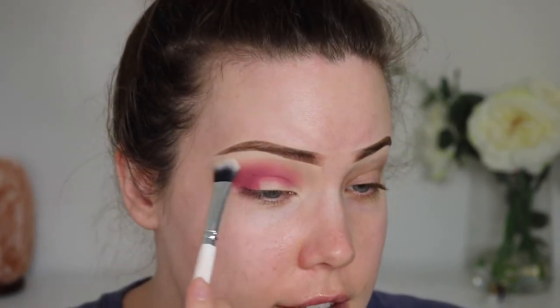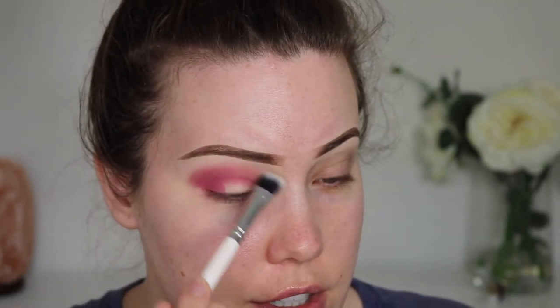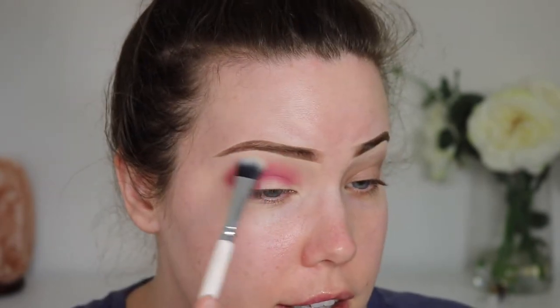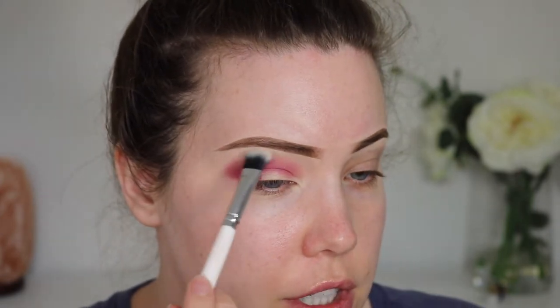I'm going to set the brow bone with my Urban Decay Stay Naked. Unless you're going for foundation shades, I find it's just so much easier to shop online for makeup because what you see is pretty much what you get — there's no trying it on. Again, unless it's foundation. I do like to see foundation in store. It's a really pretty color; these are very blendable eyeshadows.